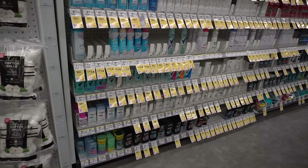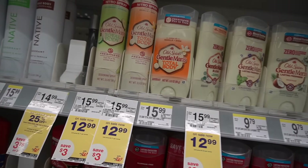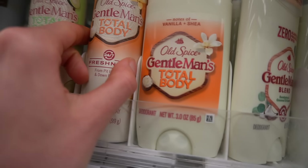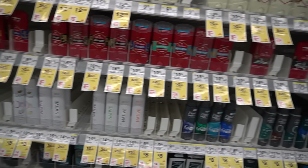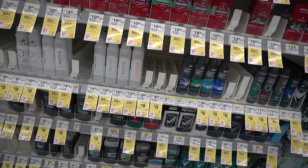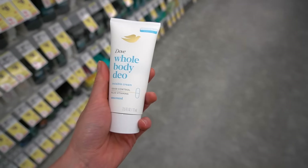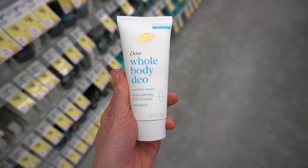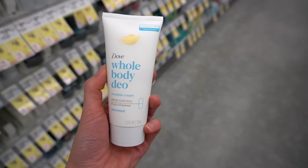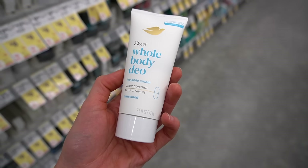I always come over to the antiperspirant section hoping there will be some new fragrance-free antiperspirant launched, but instead we just get more renditions of coconut, lime, and avocado. There's a trend for all-over body deodorant and antiperspirant. You do have to be careful because antiperspirant can be irritating in general, but especially to large areas. I have videos on excessive sweating that delves more into potential causes, but there are effective treatments. The whole body deodorant here is aluminum-free. Deodorant does not have aluminum — aluminum is antiperspirant. Deodorant is just deodorizing.